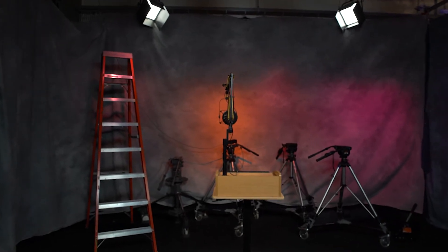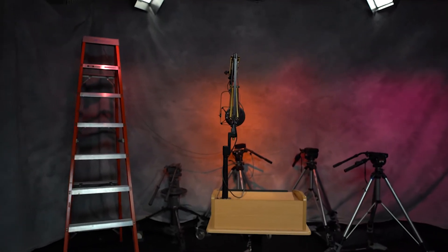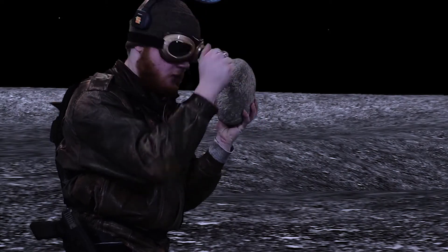Our space is not limited to one studio, but two. The second is green screen ready, and it is equipped with five studio lights and four colored background lights.